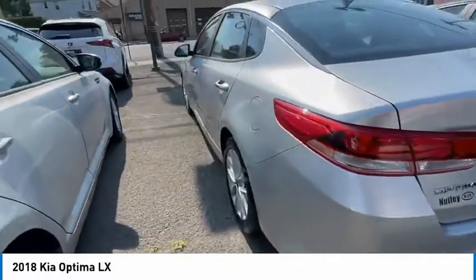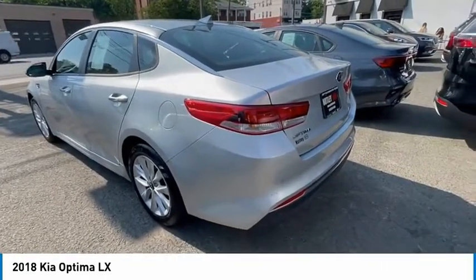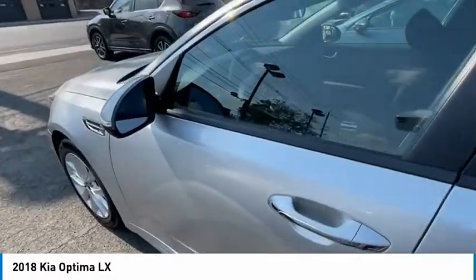The certified pre-owned 2018 Optima LX — be sure to ask for Chris Chen and I'll show you this fine example. Thank you very much for looking.